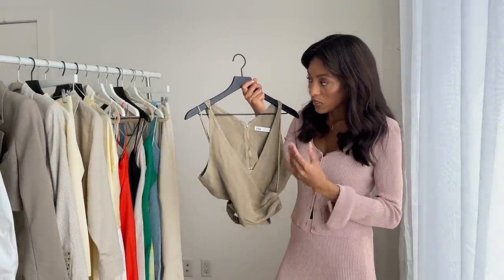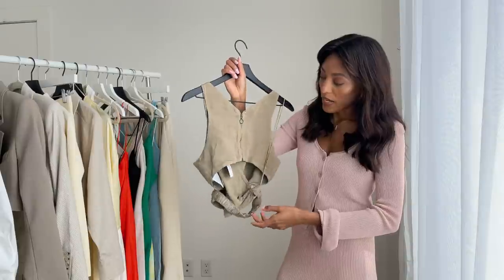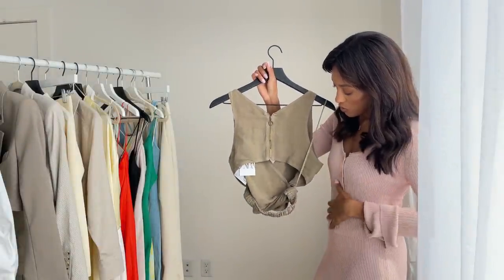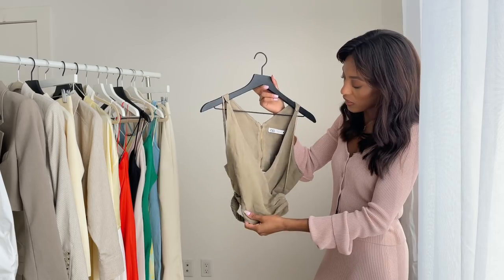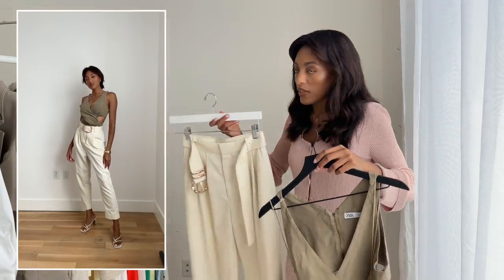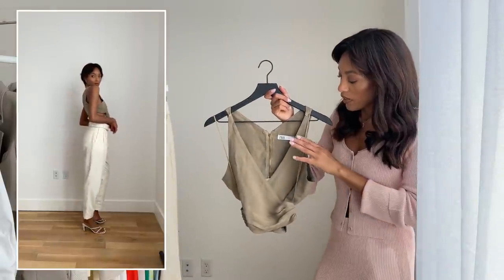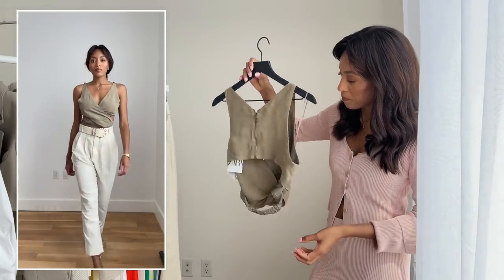The next item is this deep mossy green cropped top that wraps in the front, zips in the back, and has a slight cutout in the back with a stretchy band that hugs your waist nicely. I love the green color — it would look really nice paired with cream pants or jeans. This color goes really well with gold jewelry. I got it in a size extra small.